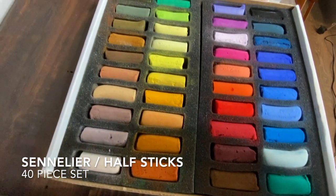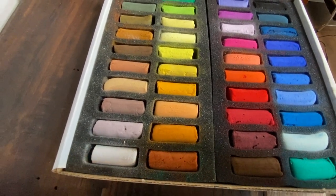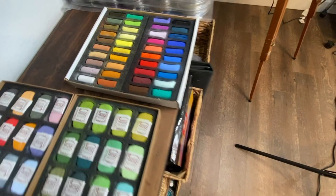This set is the 40-piece half-stick set of Sennelier. The reason I wanted to get this was to be able to do a demonstration with a smaller set of pastels, so beginners might be able to use one set to create some paintings.